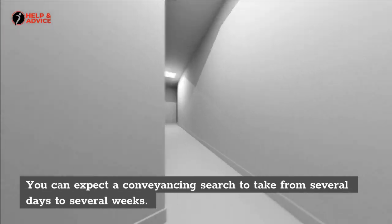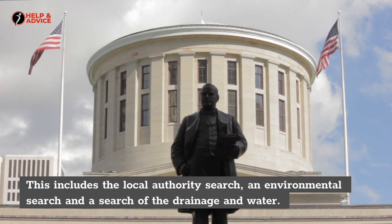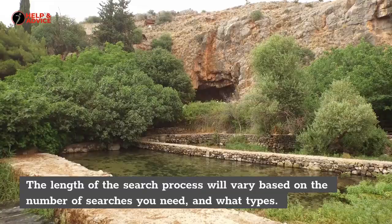You can expect a conveyancing search to take from several days to several weeks. This includes the local authority search, an environmental search, and a search of the drainage and water. The length of the search process will vary based on the number of searches you need and what types.